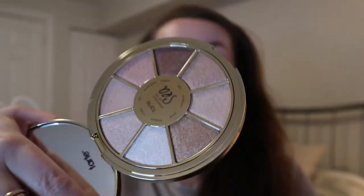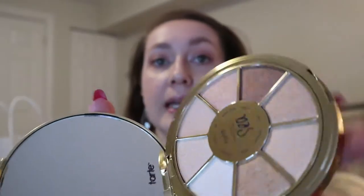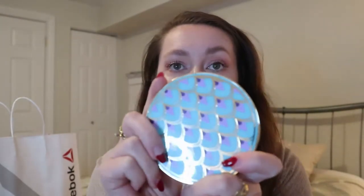She got the Tarte Rainforest of the Sea volume three. I have volume two — that one is more like a nighttime, smoky look — but this one is more of a daytime look. It's very neutral but I really like these colors. They're all pretty similar but they're nice for every day, and these palettes are just so cute. I haven't used it yet but I like the way it looks.